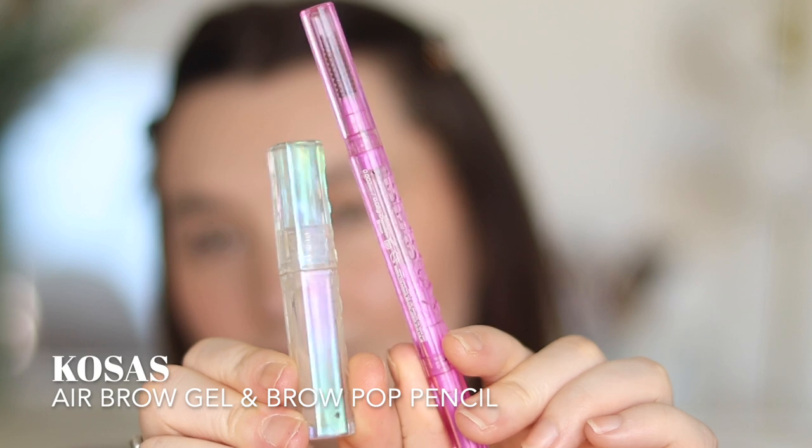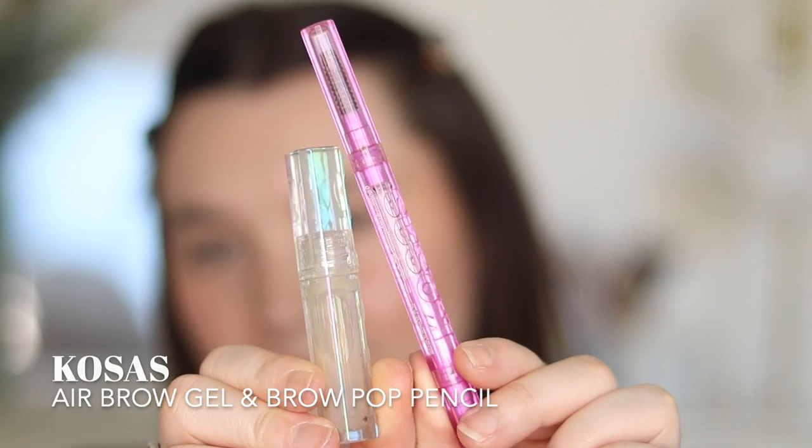My brows don't really change season to season so I just pulled out my two Cosas brow products, which I'm really enjoying — very spring packaging with the purple, very on-season. This is the brow pot pencil from Cosas and then I have the Air Brow gel as well. They just make my brows look really good every time and they stay like that throughout the day. The gel is really good at holding brow hairs in place. The brow pot pencil has a slightly thicker end so if you want a really quick brow application without individual hair strokes and just want some colour and definition, it's a really nice option.